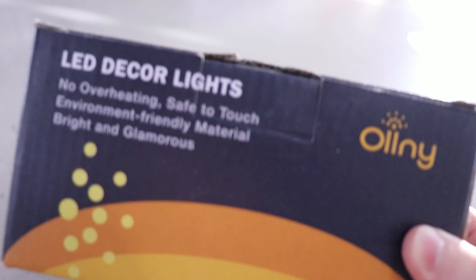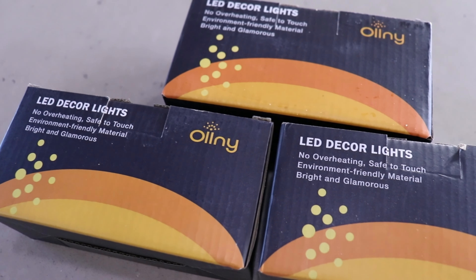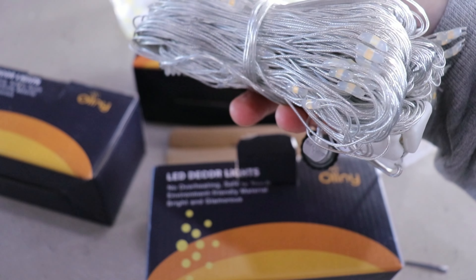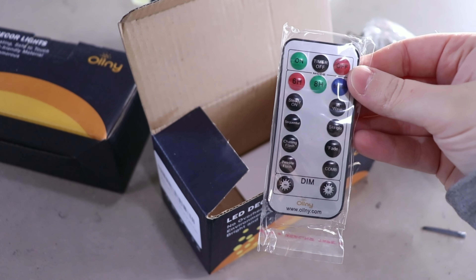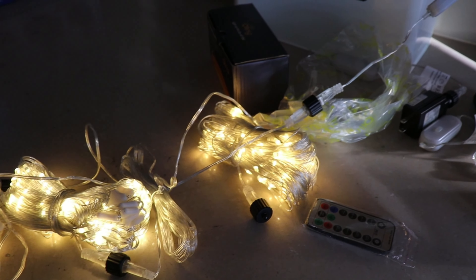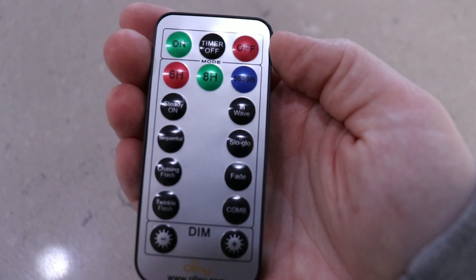So we're gonna take a quick break from decorating my mom's house. I wanted to show you guys these lights here that I got. This brand is super cute. They have lots of different options for colorful lights, for bright lights like LED. And here I chose warm lights, and each set comes with its own remote.